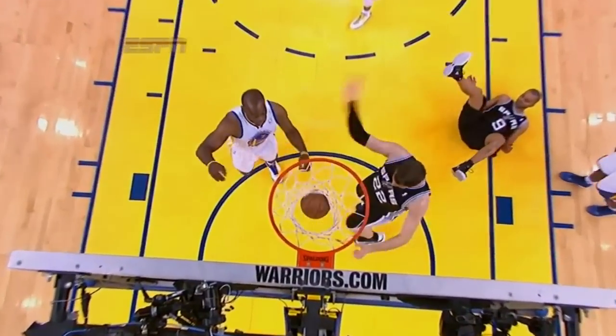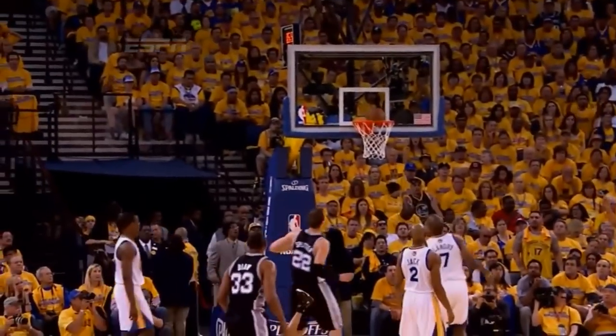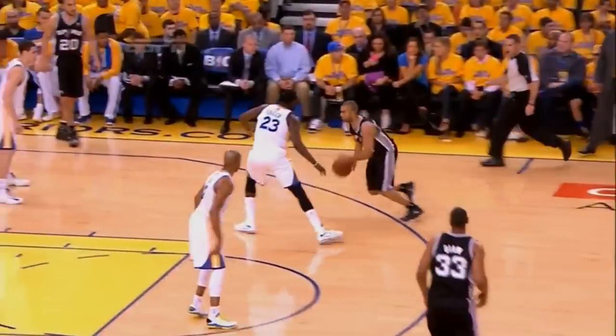Oh, what an acrobatic shot. Just watch as he goes down. As he goes down, he just gives it a back flip off the glass. What an incredible acrobatic play by Tony Parker off the window. His 13th point.